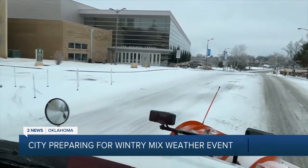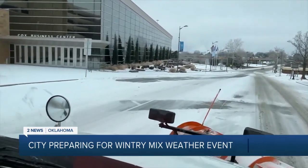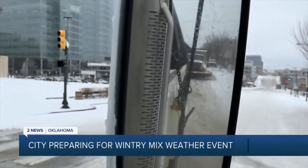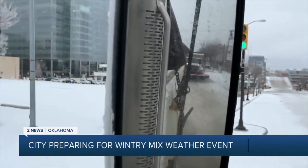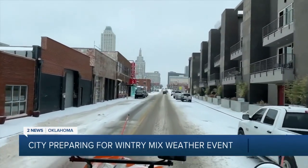They have about 10,500 tons of salt ready to be applied to the streets if needed. During a winter weather event, the city is responsible for clearing all main streets, the Riverside Expressway, and like I said, where we are, the Gilcrease Expressway.